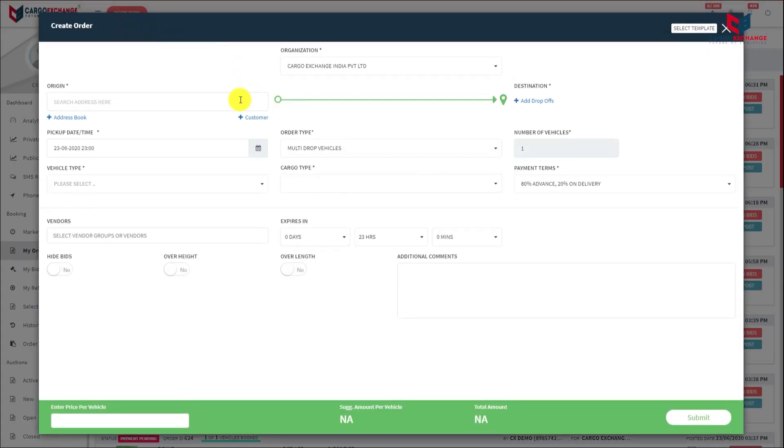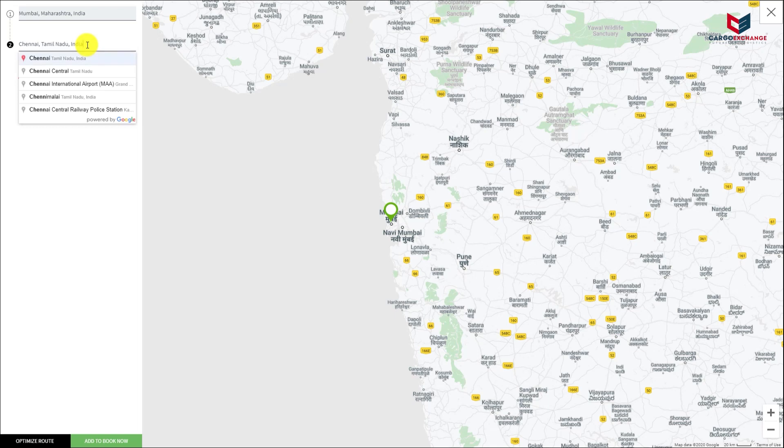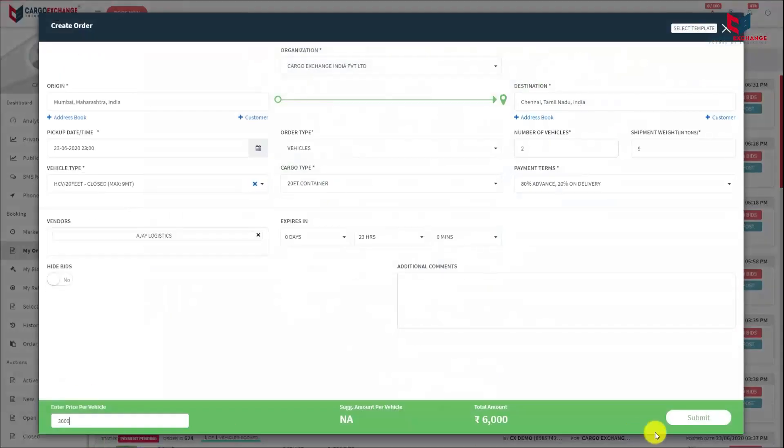The order will contain details such as origin and destination, cargo type, vehicle type, etc. This form is completely customized to cater to any specific needs of the organization.